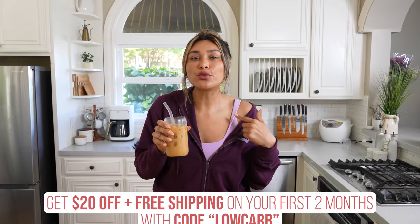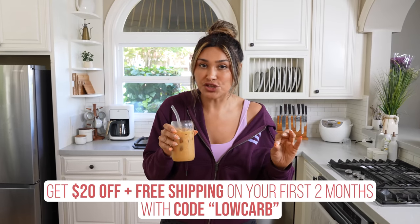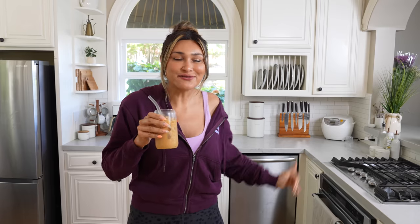I'll leave it linked in the description below for you. You can use my discount code, which is 'low carb' — it'll get you $20 off on your first two months, plus free shipping. It's just like a whole experience in a cup. So if you want it, go get it. You're going to love it. Let's head out to Costco and go walk that frozen food aisle.